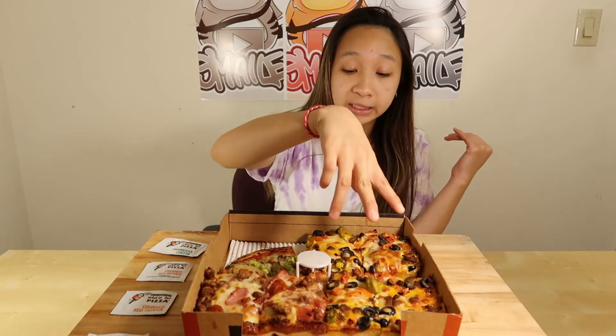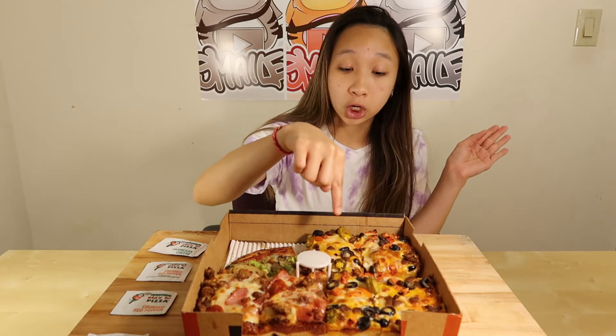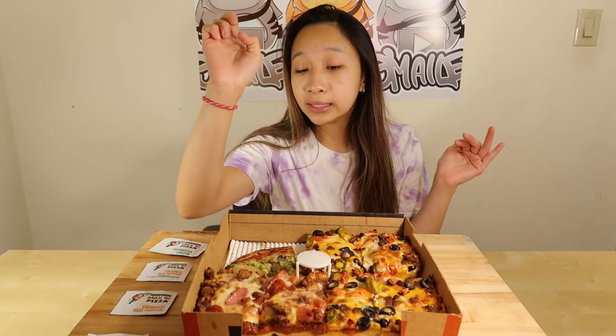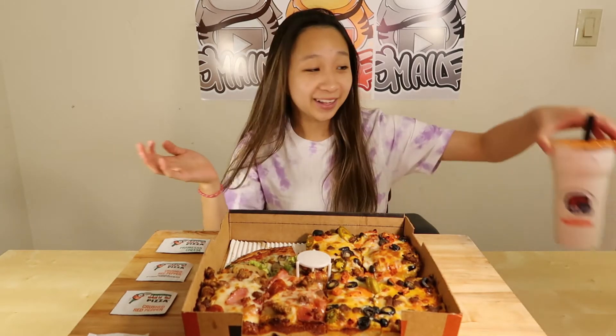Then we got the Mexican pizza with olives, chorizo — which is pretty surprising, never had chorizo on a pizza before — jalapeños, tomatoes, and they use cheddar cheese. And then we got the meat lovers pizza with ham, pepperoni, and sausage, with their classic mix of pizza cheese and parmesan. We also got some parmesan cheese and crushed red pepper.